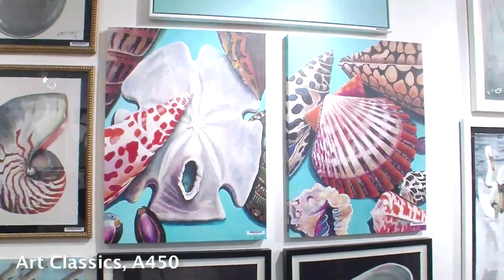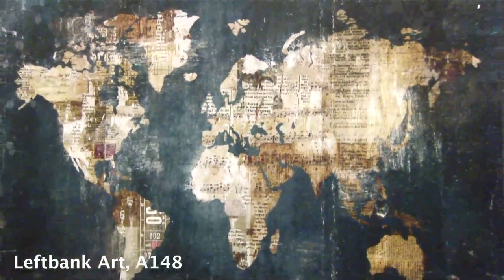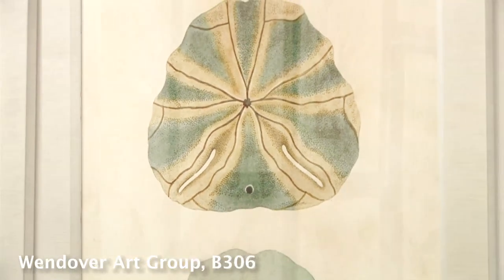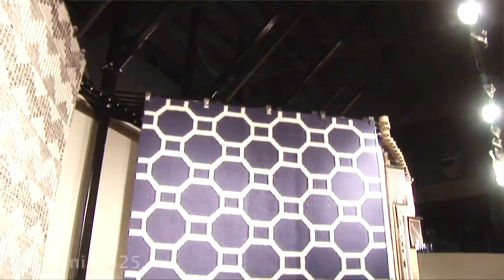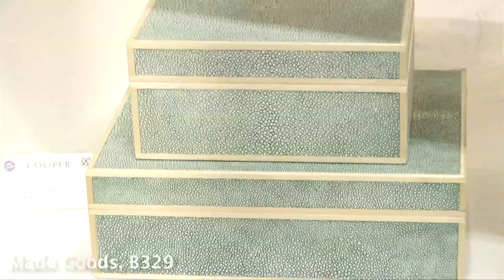Sea-inspired art accents strike an especially modern note this summer. School of Fish from Art Classics can be printed on acrylic, canvas, or one of two papers. Away We Go from Left Bank Art offers a modern take on cartography art. These picture-perfect sand dollars are treated to a serene color combination of blue, sand, and silver here at Wendover Art Group.